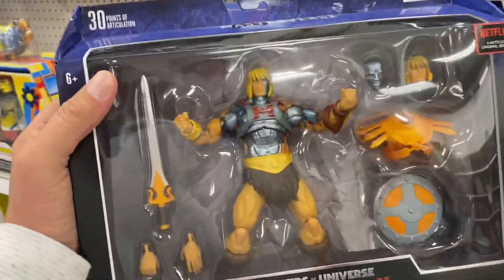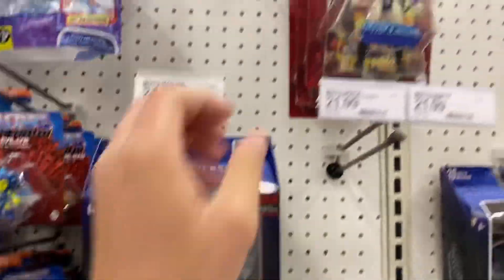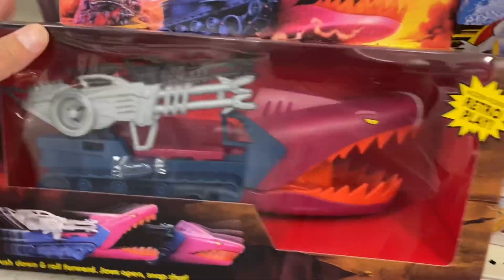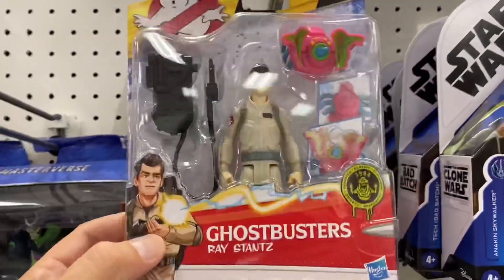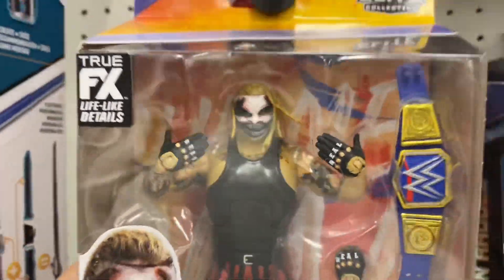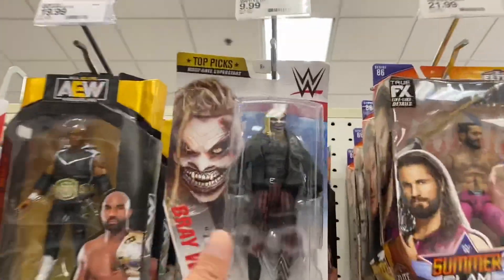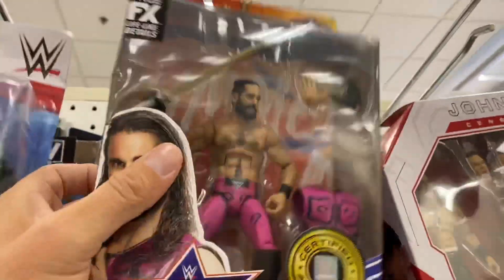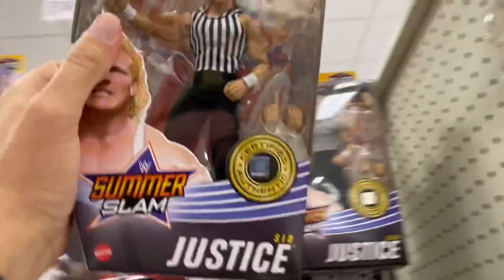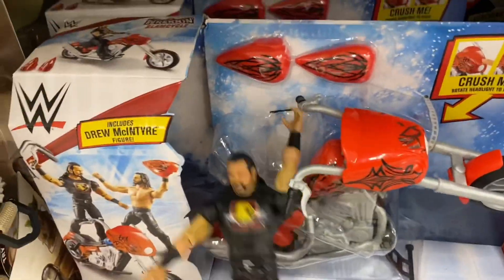This dude is huge, holy crap! I kind of wish they had some more of the Masters of the Universe Revelation — I don't want to get Faker, not yet anyway. I was hoping they'd have like a Man-At-Arms or a Beast Man but I'm not seeing anything. We've got the Land Shark — I still don't have that. Here are the Real Ghostbusters — we got Egon and Ray. I still think this figure is badass. Here we got a little John Cena — look at those different face sculpts. We've got Seth Rollins, Triple H, nice. Sid Justice, Drew McIntyre on his slam cycle — he's like hanging on for dear life.